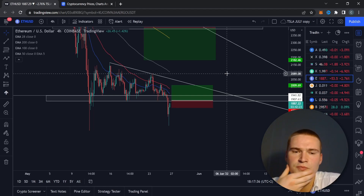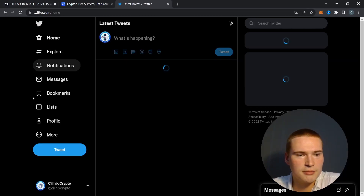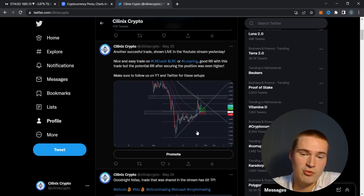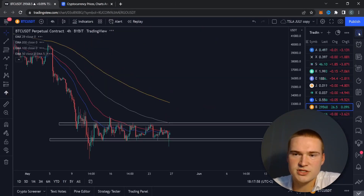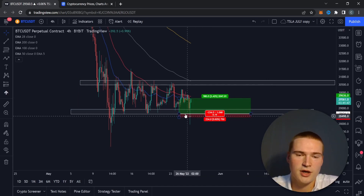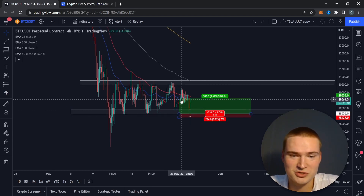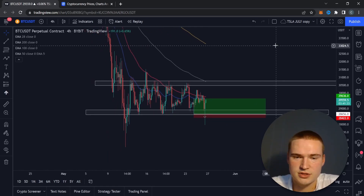Before the new setups, I wanted to recap some trades from my last stream. You can look up the last stream on the channel - we drew up a scenario and setup that took profit. We pretty much sniped the entry and hit that take profit, giving a 4.2 risk-reward. It's 100% transparent - you can check it out yourself.